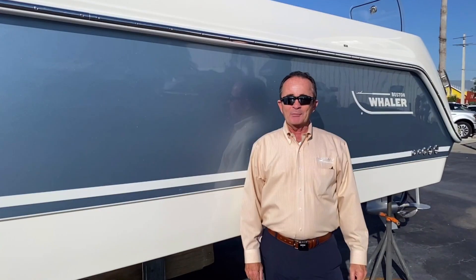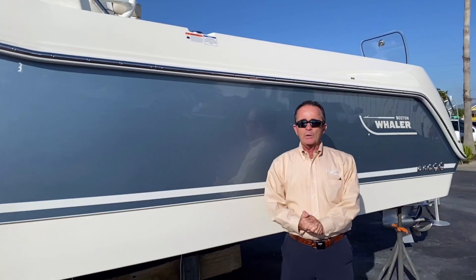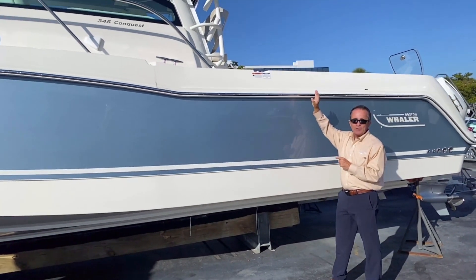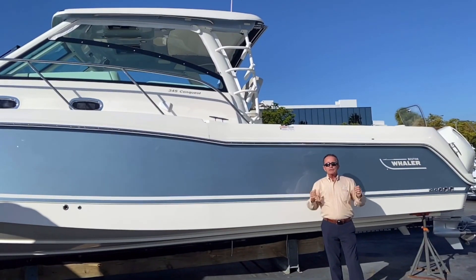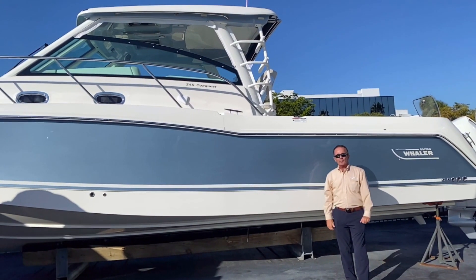Hi, Bob Freeman here with MarineMax in Naples, Florida. I'm here today to talk to you folks about the Boston Whaler 2021 345 Conquest. It's a beautiful boat — steel blue with the matching underside of the hardtop in steel blue. Looks absolutely gorgeous with the white. Powered by triple Mercury 300 horsepower engines, so you get 900 horsepower on this boat. It moves — plenty of power. Let's hop on board and see the rest.